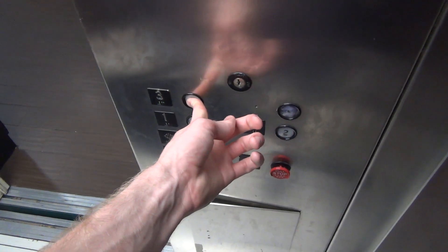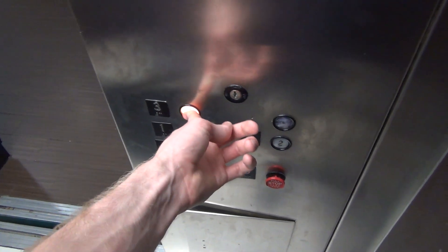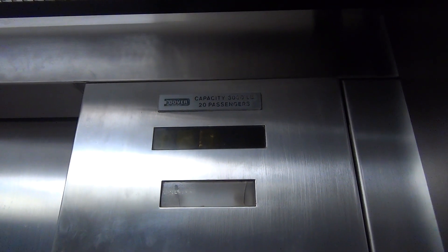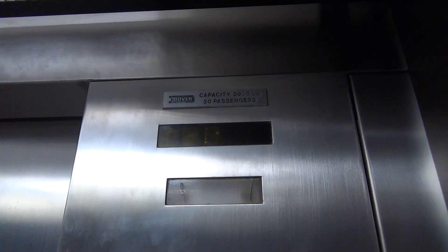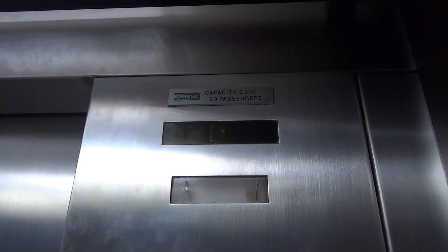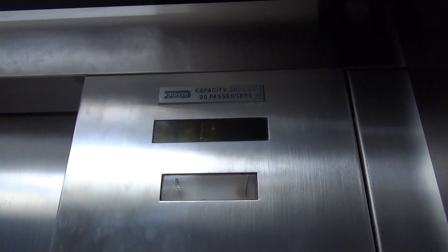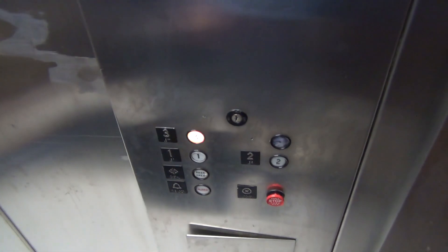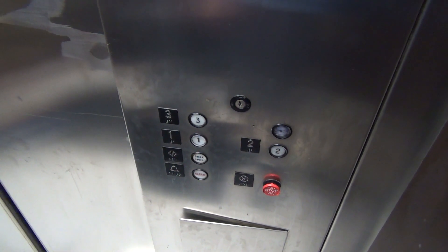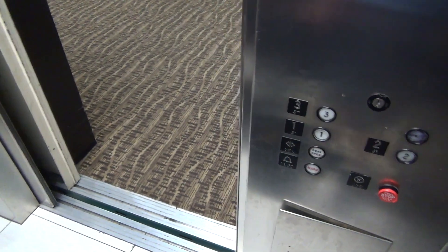Plus the motor going out. I don't think that controller is original. Let's listen. That's a Dover, if I ever heard one.